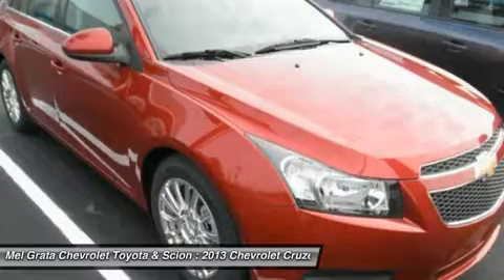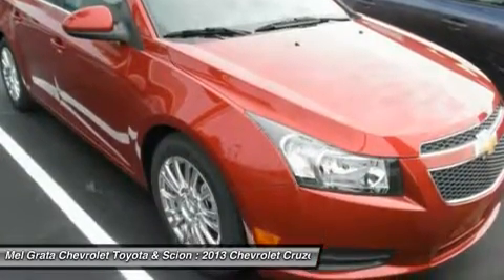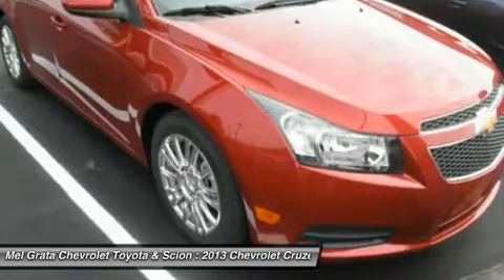When it comes to ride, handling, interior appointments and overall drivability, Chevy's 2013 Cruze sedan is a step above most other compacts.